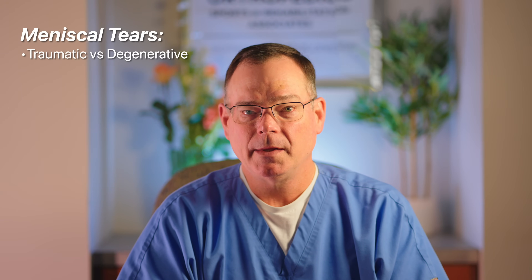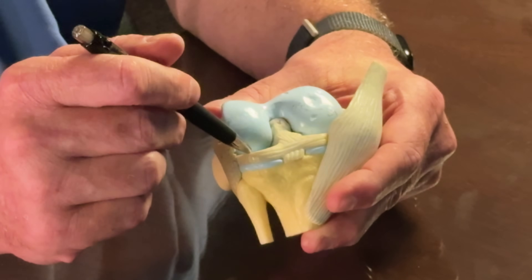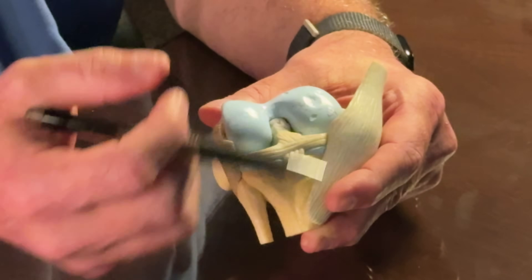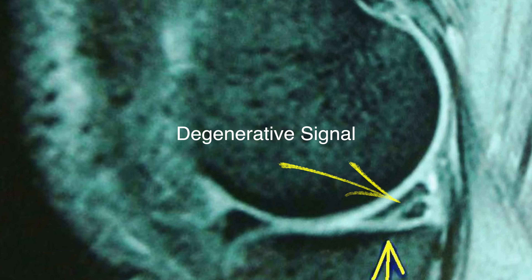Many people by the age of 30, and certainly by the age of 40, will begin to develop degenerative tears in the meniscus. What happens is this firm rubbery structure starts to get kind of gooey — we call it mucinous degeneration — and you'll see it on the MRI a lot of times as signal change inside of the meniscus.